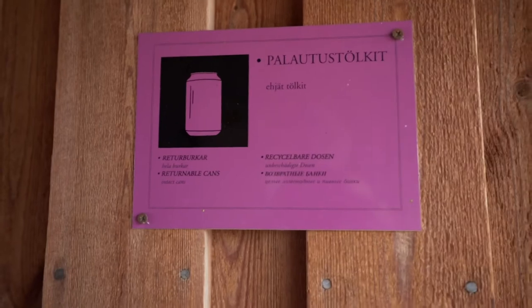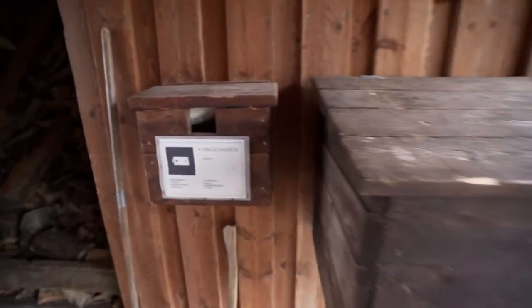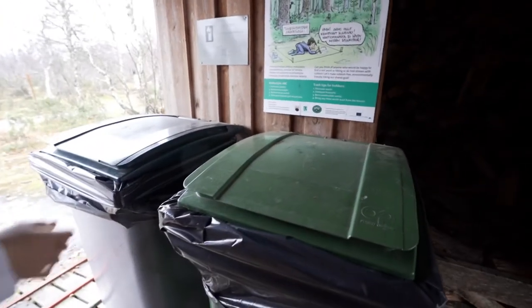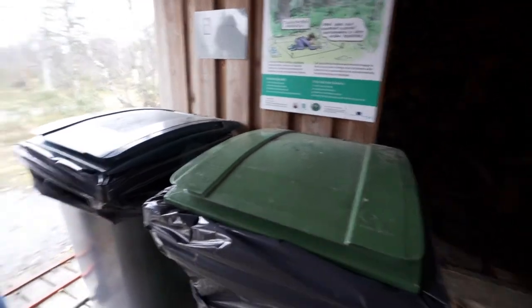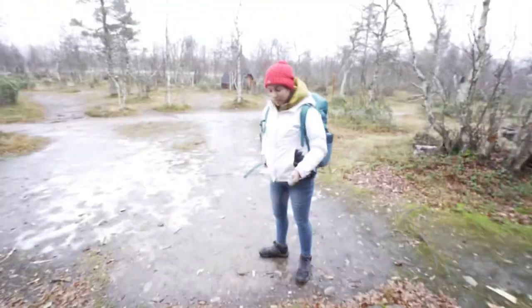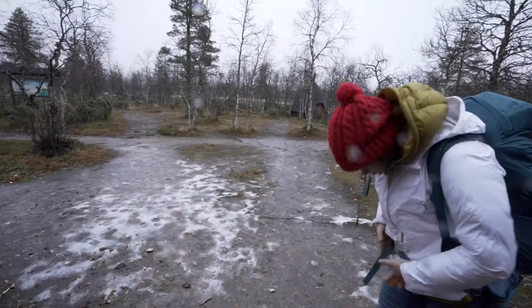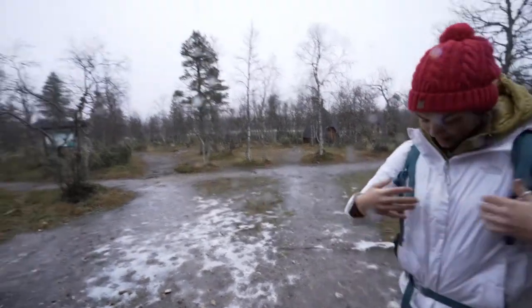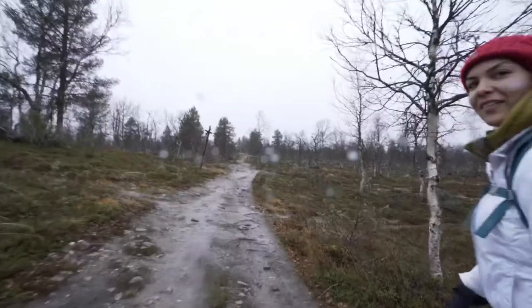Finished the hiking trail. They have these recycle bins — even for batteries for your flashlight, and burnable and non-burnable. It's so organized.